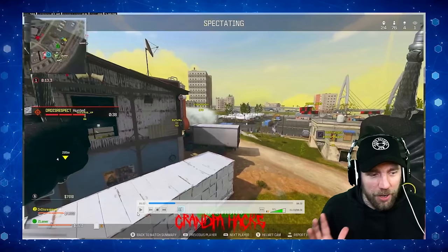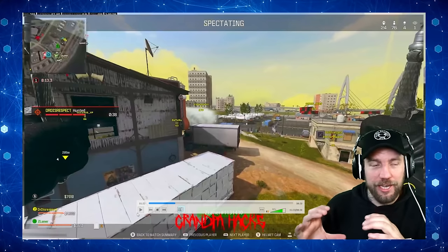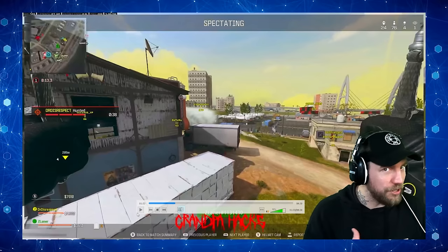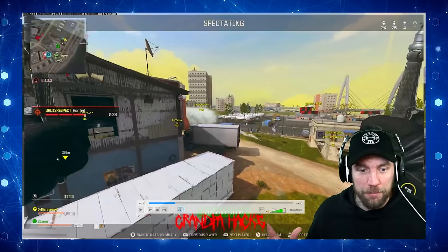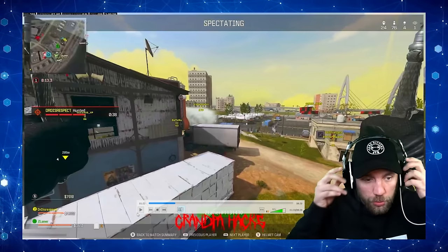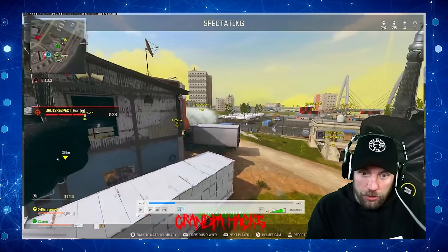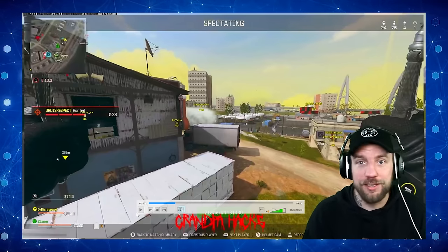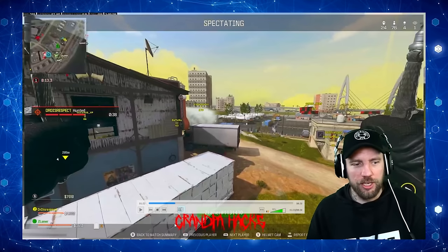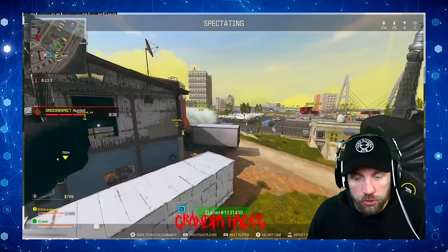It would have been even better for Grandpa Hacks to actually include Z Laner's webcam, so we can see in certain situations if he's looking to his left. So for part two and part three, Grandpa Hacks, get his webcam and put it on, because I would love to know if in those moments he's looking away at a different monitor. That would be epic.